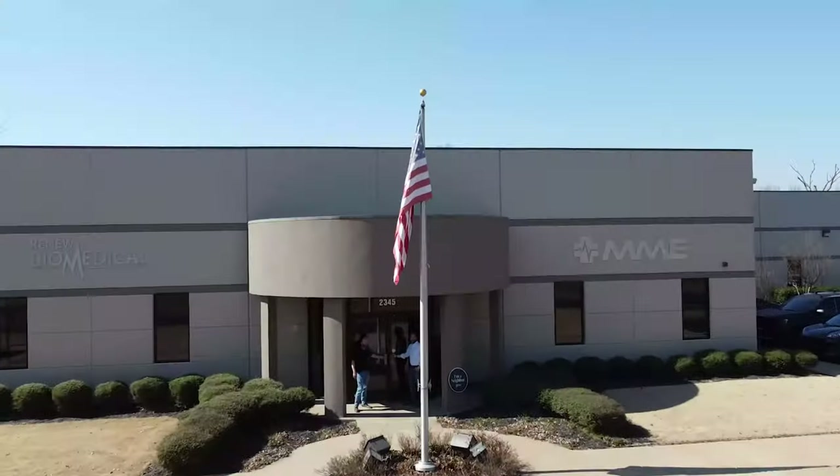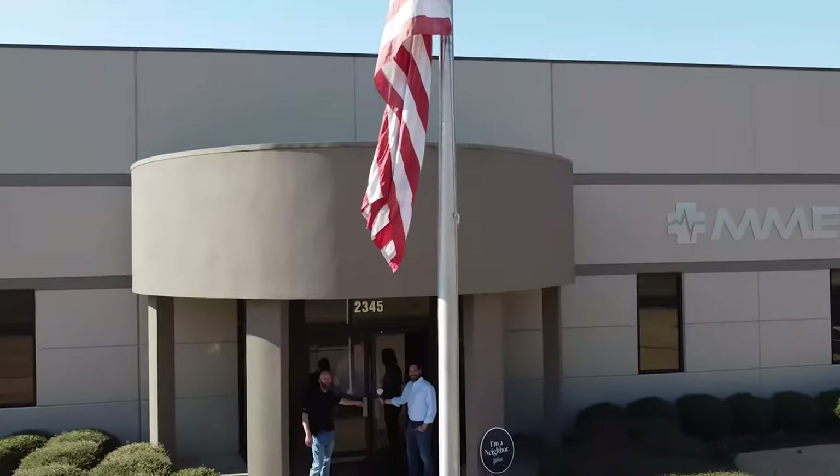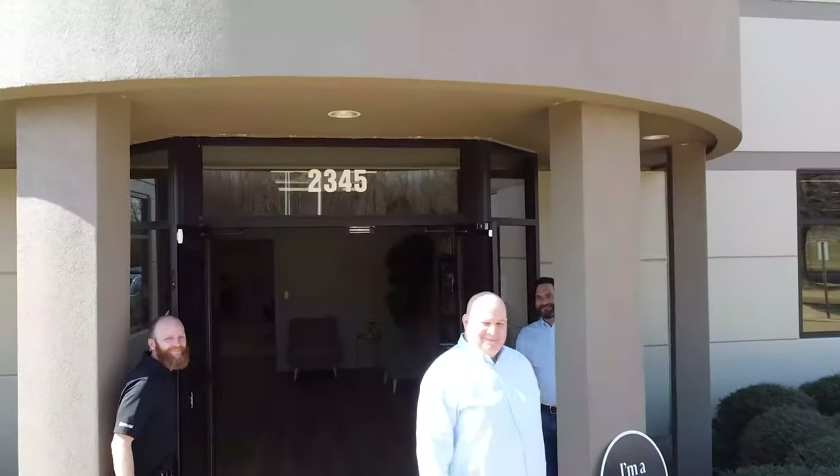As part of my tour through Kentucky and Tennessee, the folks over at Renew Biomedical reached out and asked if I'd want to stop by. I said heck yeah. So let's go ahead and take a tour of Renew Biomedical and their beautiful facility.